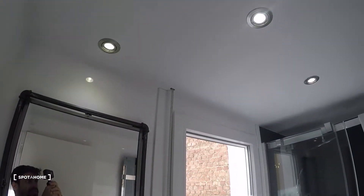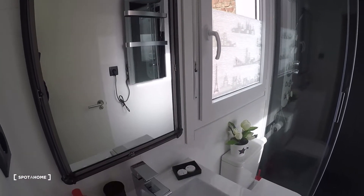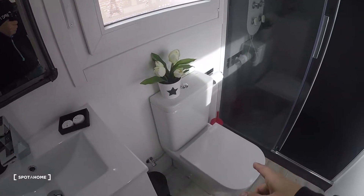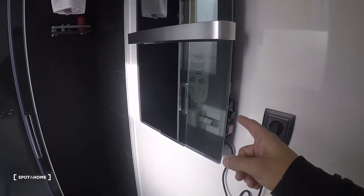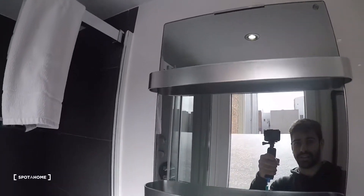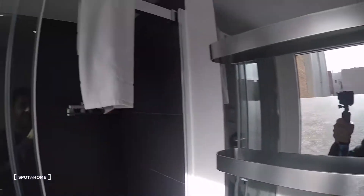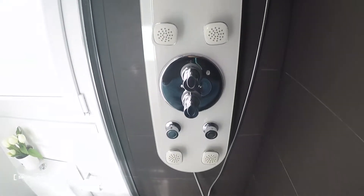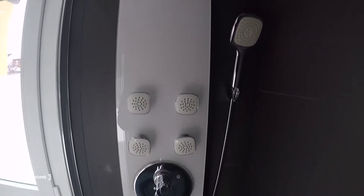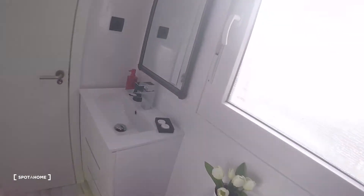This is the bathroom — also really cool. Here we have the sink and mirror right there, toilet, really nice with the appliance. This is a heater, and I've never seen a heater in a bathroom like this — it's a mirror. And look at the shower — it has massage and everything you want. Really nice.